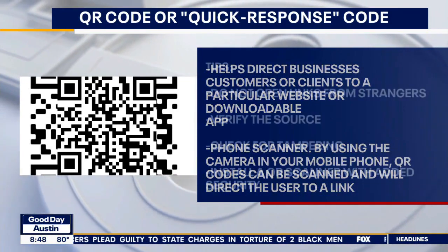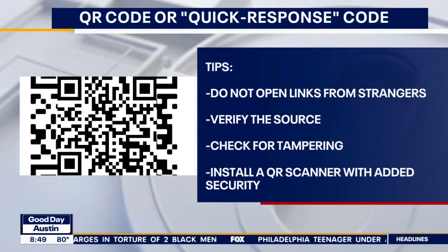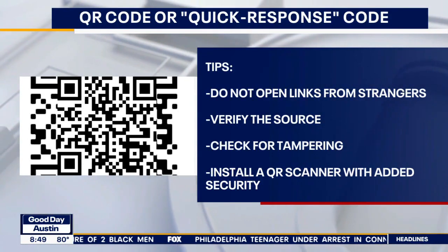Unfortunately, QR codes can't be deciphered with the human eye, so it's important to pay attention and look out for details so you can spot these phony QR codes.